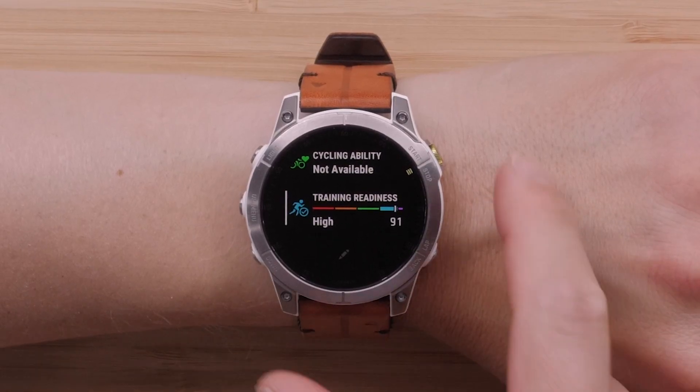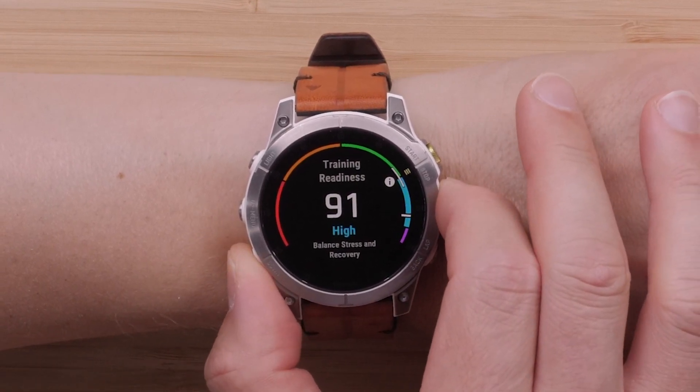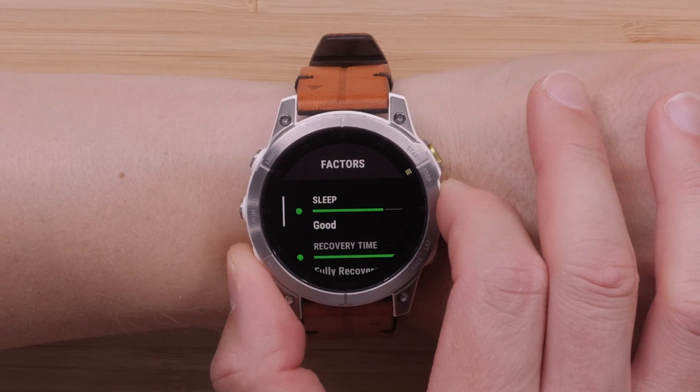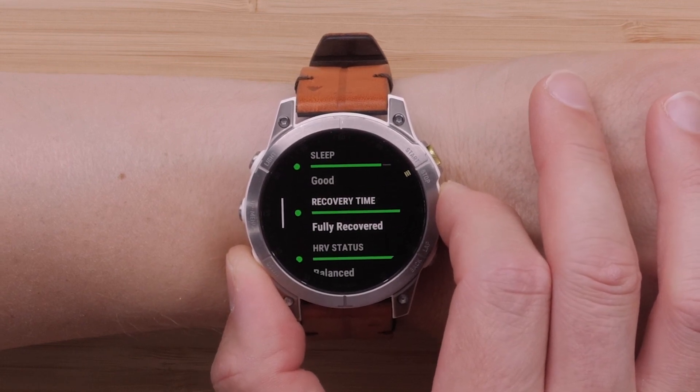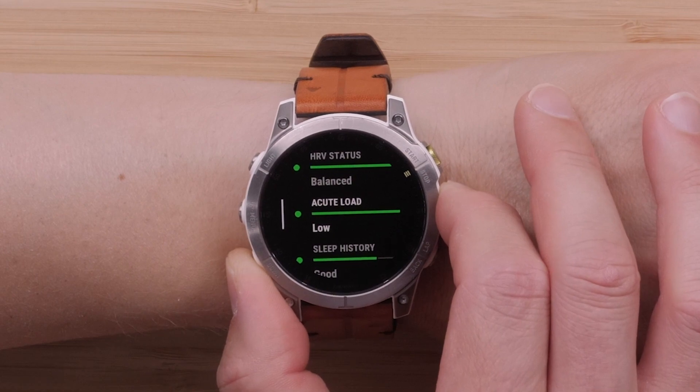Along with training status 2.0, we've included training readiness, which measures various daily factors including your sleep, training load, and HRV status to determine how prepared you are for each day you train. To learn more about the science behind training readiness, see the link in the description.